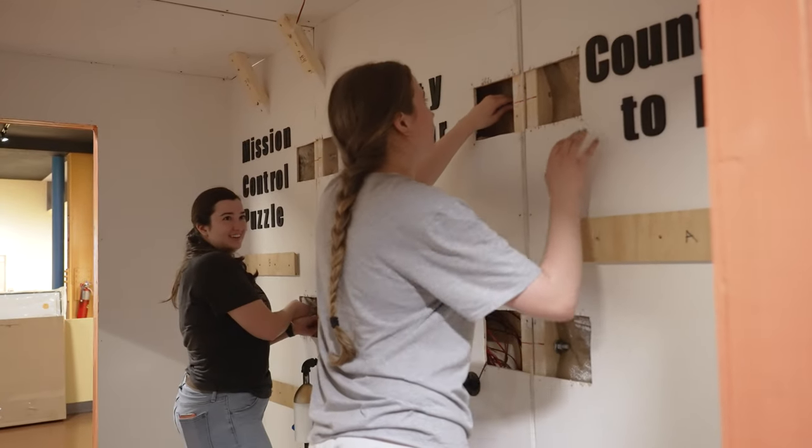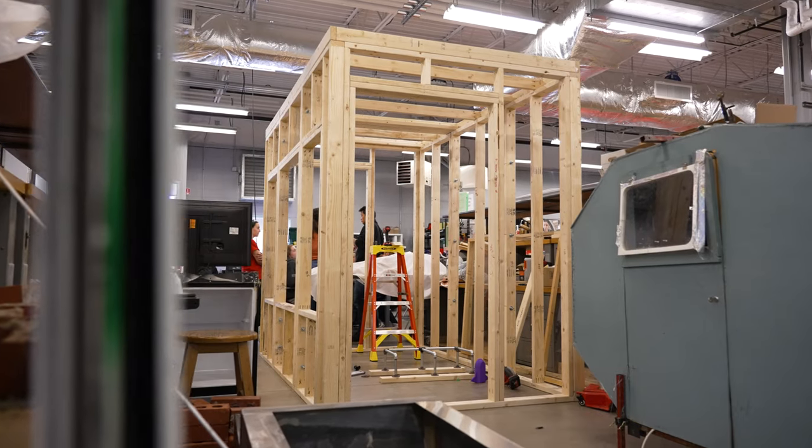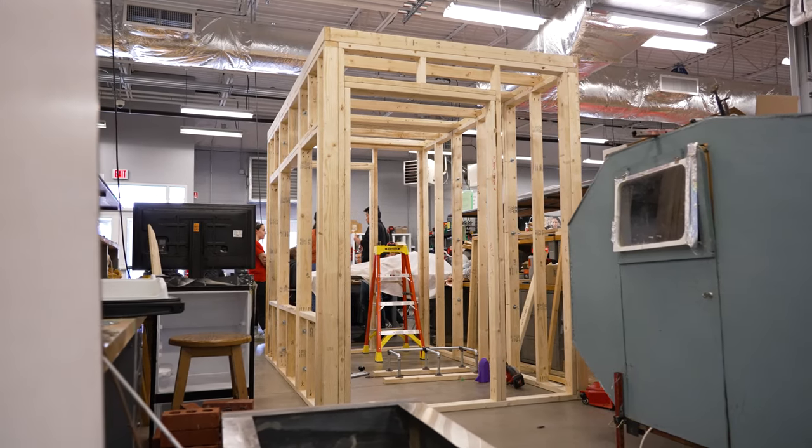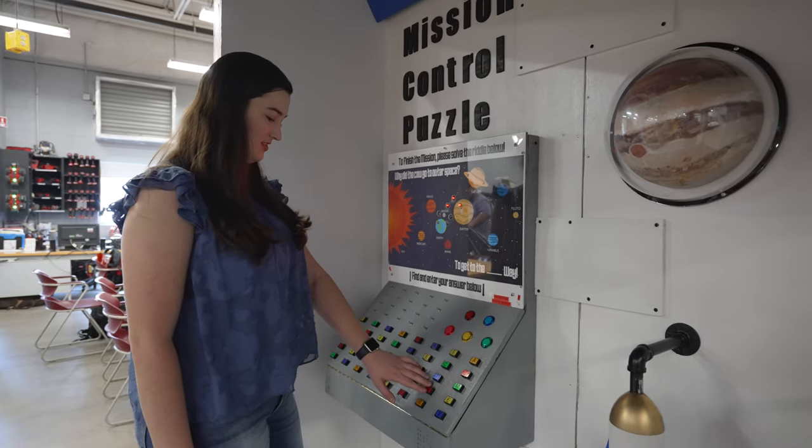There was just a lot to do. It's a very big structure — 60 square feet, eight feet tall — not to even talk about all the stuff inside that had to be built. There was a lot of work, but we really could not have done it without the team and without everyone just really sacrificing a lot for this project.